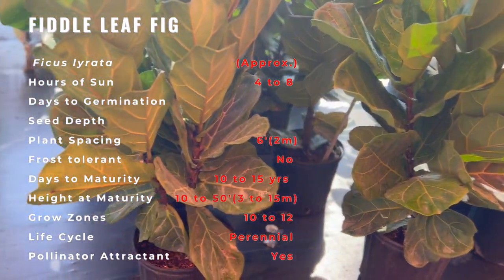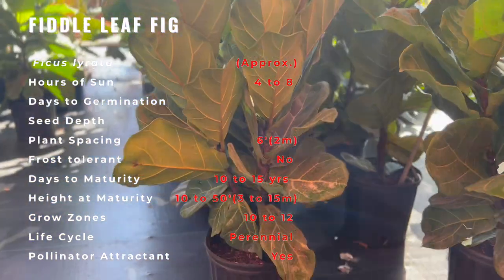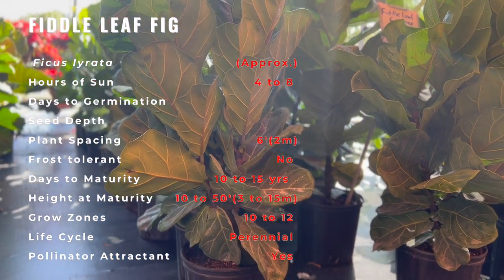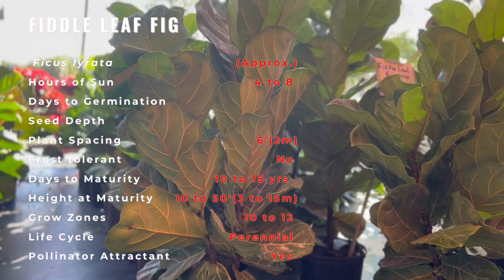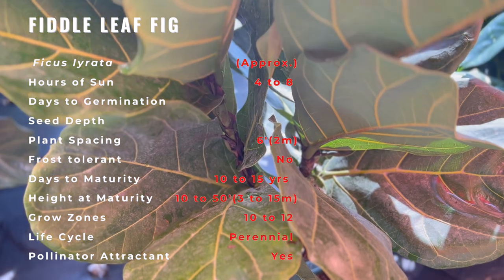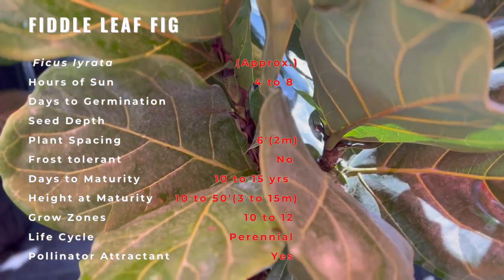Today the fiddle leaf fig is a docile houseplant, but in the wild they can behave quite differently. Ficus lyrata are types of banyan figs, which means they start life as an epiphyte. Epiphytes grow by landing as a seed at the very top of another tree where there is abundant sunlight. When the seed germinates, it grows downward towards the ground and may strangle its host plant as it competes for sunlight in the thick rainforest.